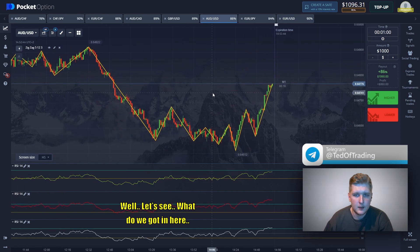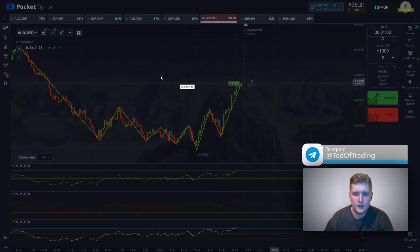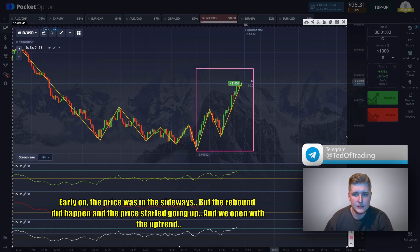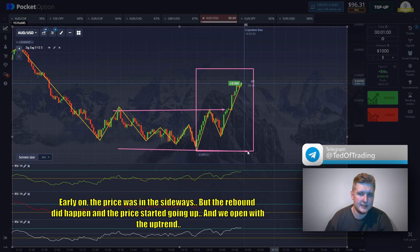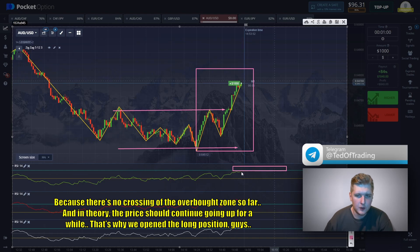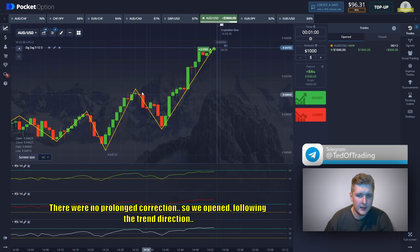Let's see what we got here. We open with the trend direction. This is a great trade entry — the uptrend is dominating now. The price rebounded from this level early on; the price was in sideways but the rebound happened and the price started going up, so we open with the uptrend. There is no crossing of the overbought zone so far, and in theory the price should continue going up for a while. We also see the absence of corrections and pullbacks — really confident upward dynamics prevail. We can judge by these candles there will be no prolonged correction, so we open following the trend direction.